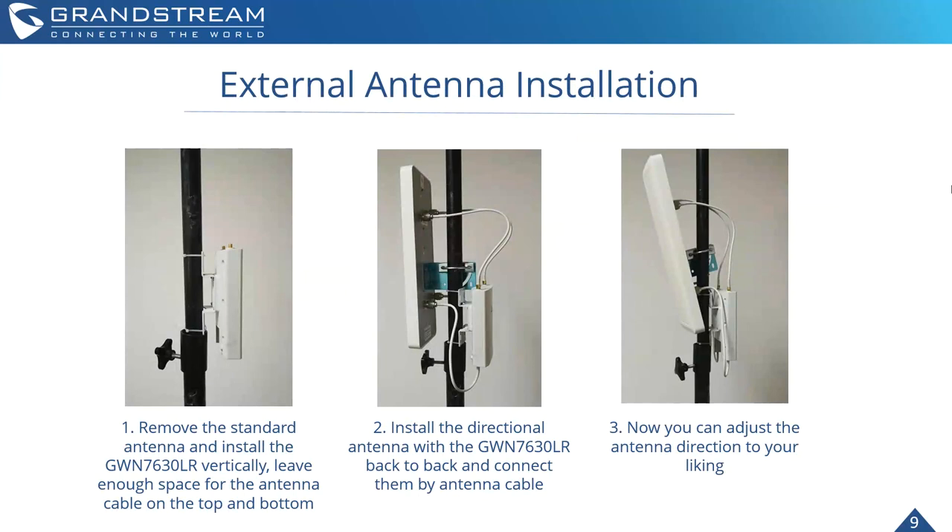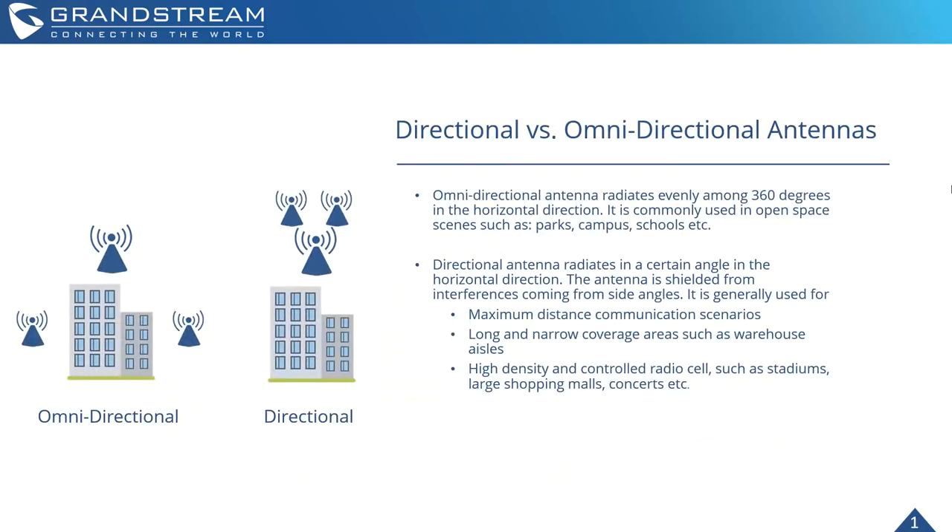Here's a quick example of the detachable antenna — apologies for the photo quality, our engineering team just took some pictures to demonstrate. You remove the standard antenna from the device to install the GWN 7630 LR vertically, leaving space on the top and bottom. You then install your desired directional antenna and connect it back to the GWN 7630 LR via an antenna cable, and finally adjust the external antenna in the direction you'd like.